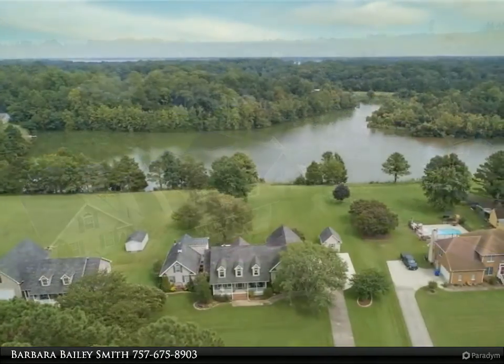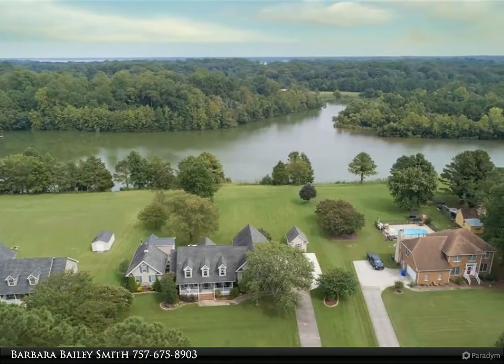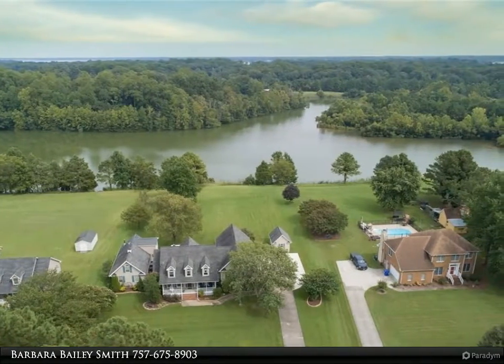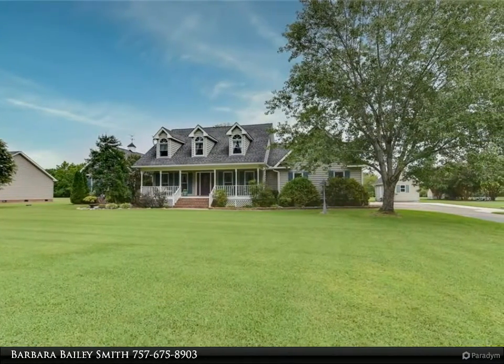New master bath with heated floors. Large kitchen with custom ambrosia maple cabinets, granite counters, and island. New stone fireplace and den with built-ins, all overlooking the lake.